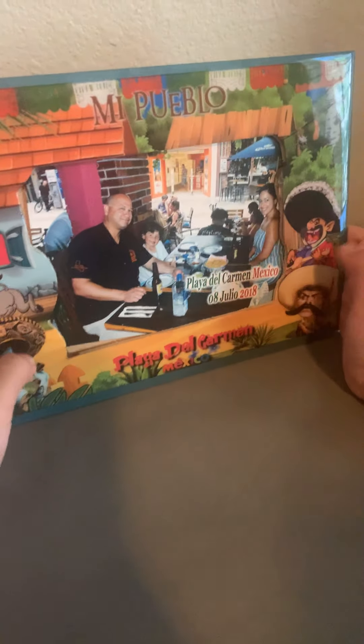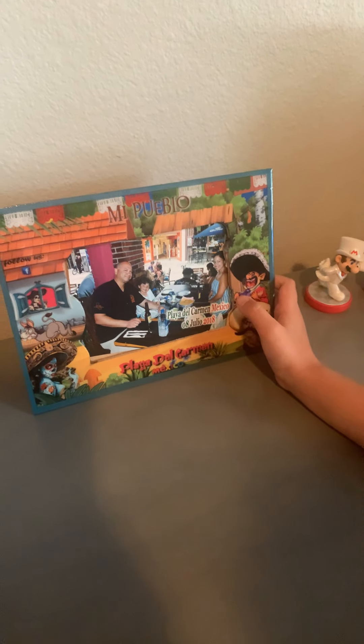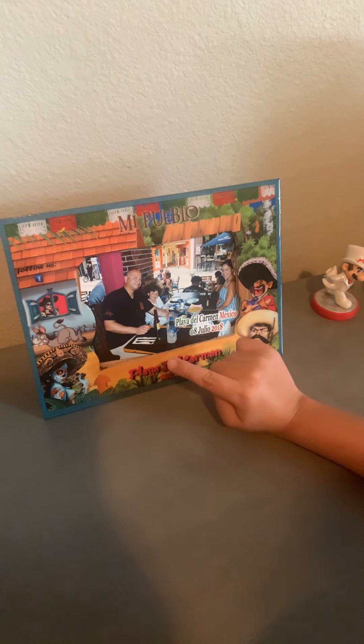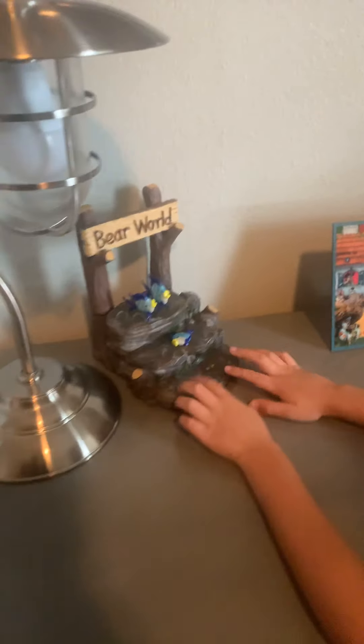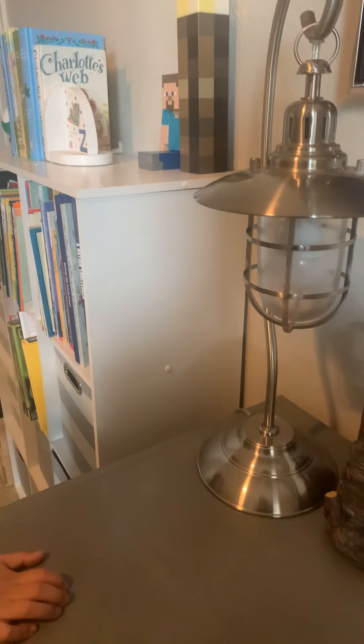Right here is a photo that I did from a Mexican restaurant. I think it was like four or five. That's why he's lying down and the mom and dad are standing up, and they have this big one but it's not folded in.